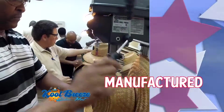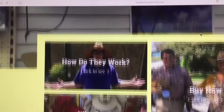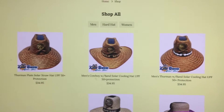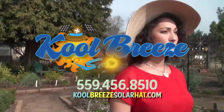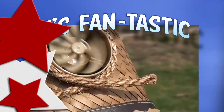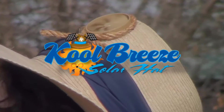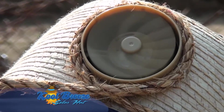American designed, American manufactured, and American shipped directly to you. Cool Breeze Solar Hats, fantastic and on sale online right now. Learn more about us at CoolBreezeSolarHat.com. If you love the outdoors and need to beat the heat, our Cool Breeze Solar Hats are fantastic.